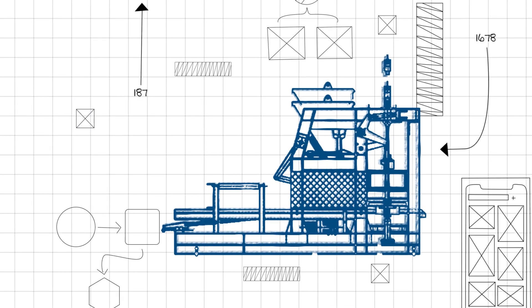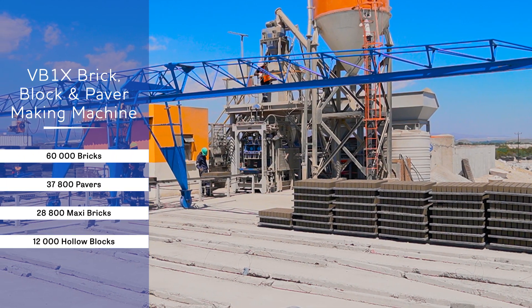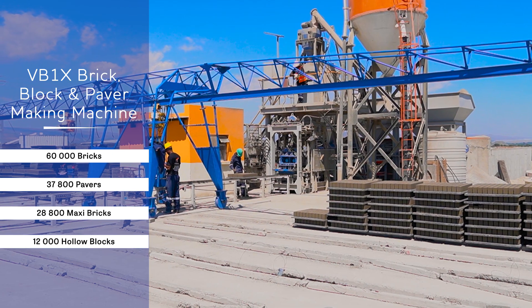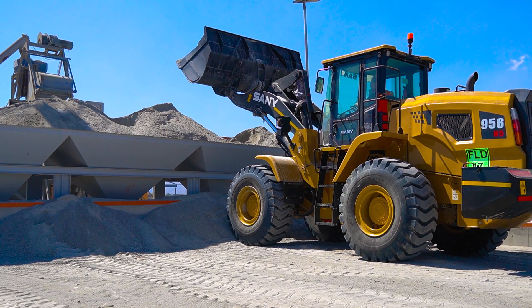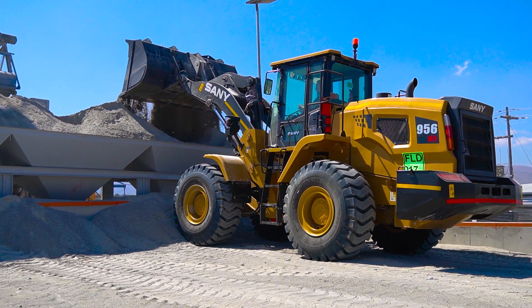The PMSA VB1X brick, block and paver making machine produces over 60,000 bricks, 37,000 pavers, 28,000 maxi bricks, or 12,000 hollow blocks per 9-hour shift on a 760mm by 840mm production board.